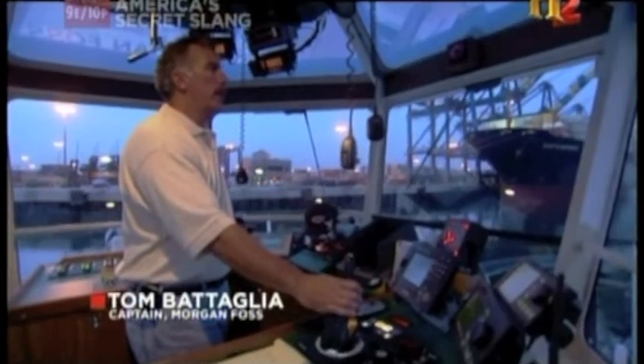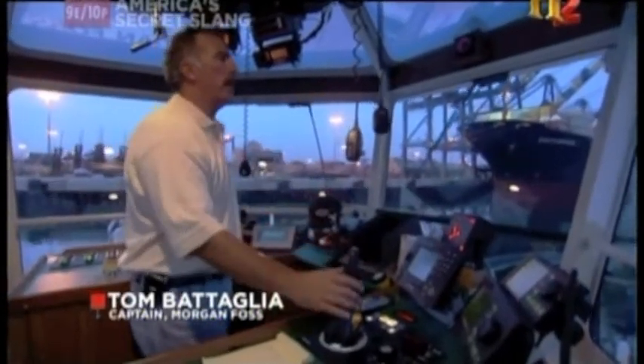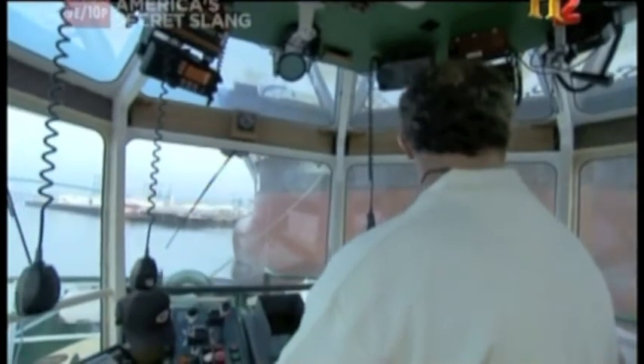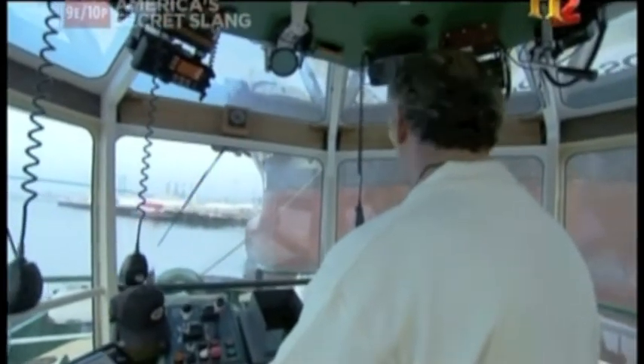The ship that we're going to be doing here is a smaller container ship. One on the bow. We'll pull his bow off the dock, and he'll get underway.